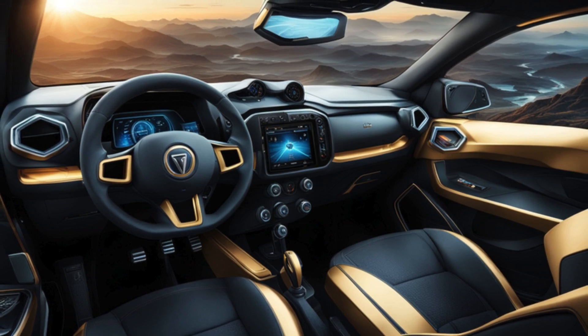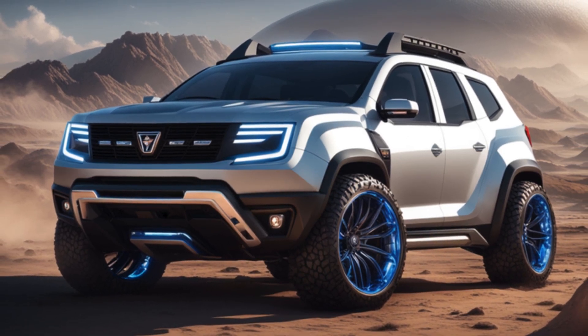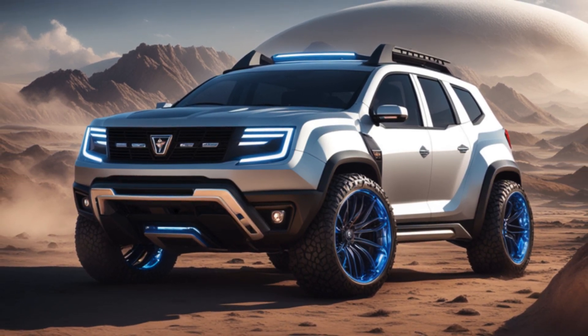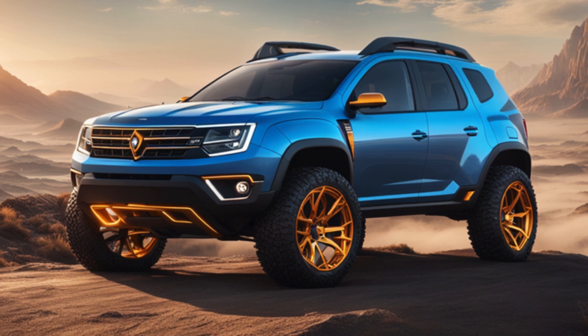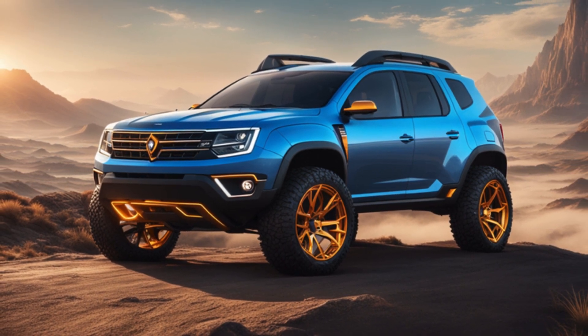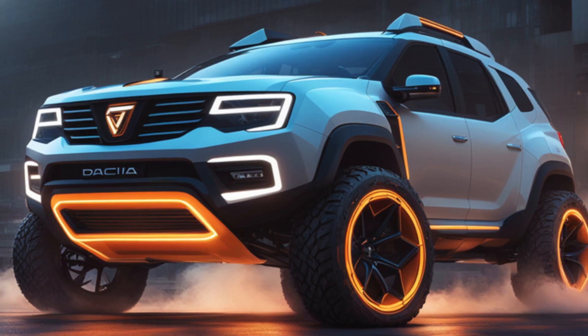All in all, this Dacia Duster concept is one mean machine that ain't afraid to get dirty. It's rough, it's tough, and it's got the heart of a true renegade. So if you're lookin' to show those off-road adventures who's boss, saddle up and give this bad boy a spin. Just be ready to leave everyone else eating your dust, partner.